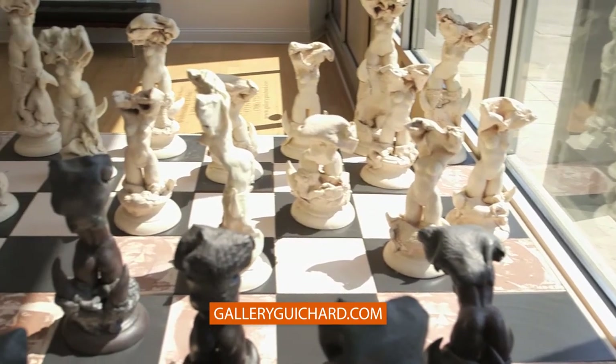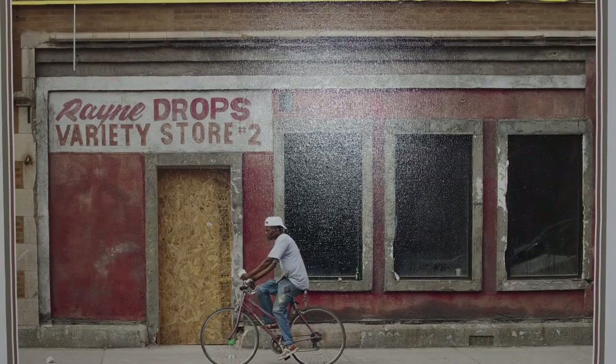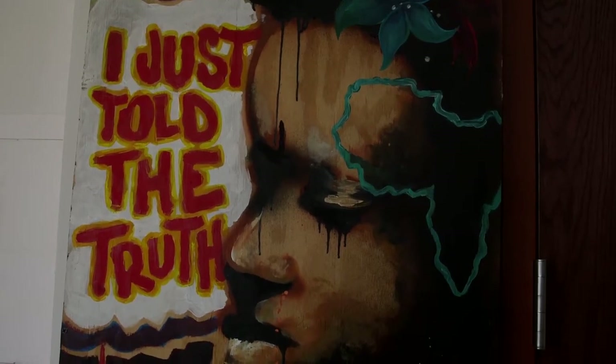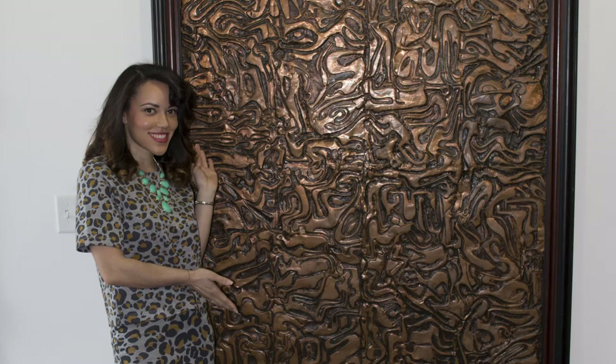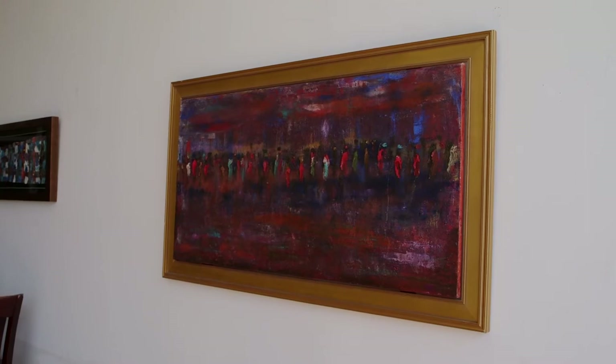I am looking for a first art piece for my home. So what would you say is a good starter piece? We always recommend to our clients that the first rule of thumb is that the work speaks to you and that you love it, because you're going to live with it regardless of what happens to that artist's trajectory and the price. While it's always a good investment, I always say stick with something you love.